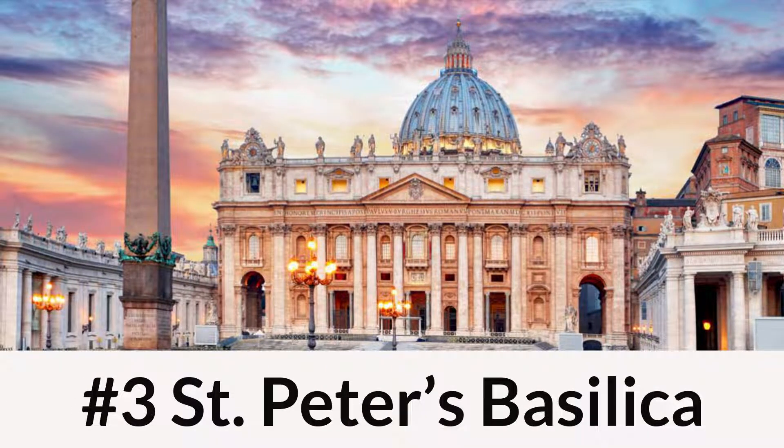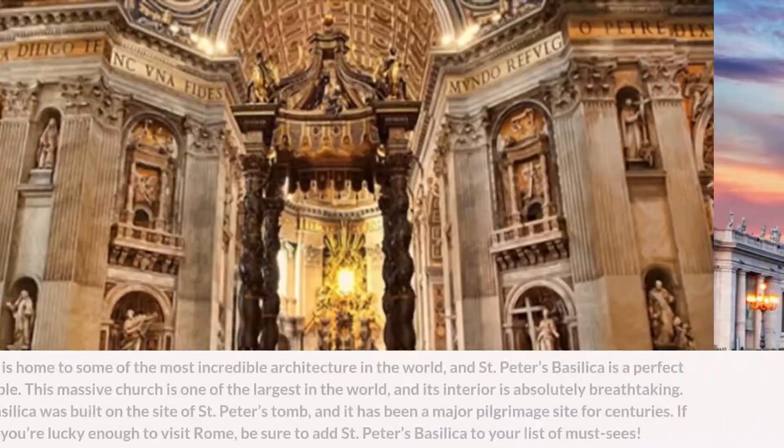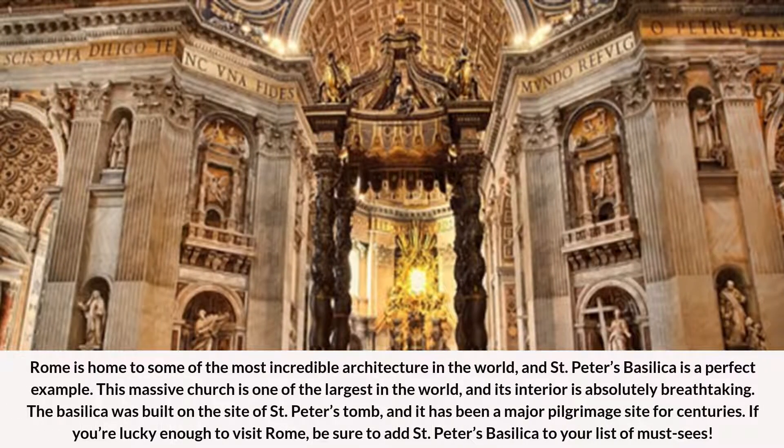Number 3: St. Peter's Basilica. Rome is home to some of the most incredible architecture in the world, and St. Peter's Basilica is a perfect example. This massive church is one of the largest in the world, and its interior is absolutely breathtaking. The basilica was built on the site of St. Peter's tomb, and it has been a major pilgrimage site for centuries. If you're lucky enough to visit Rome, be sure to add St. Peter's Basilica to your list of must-sees.